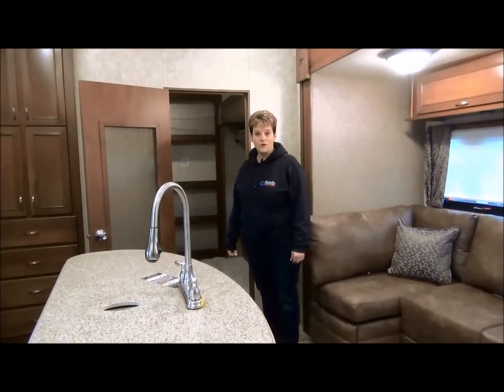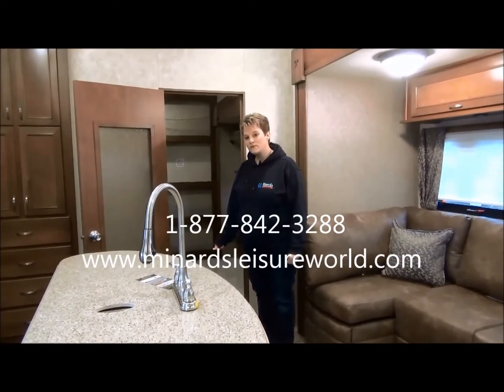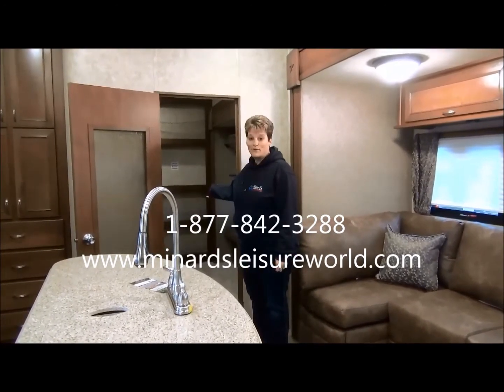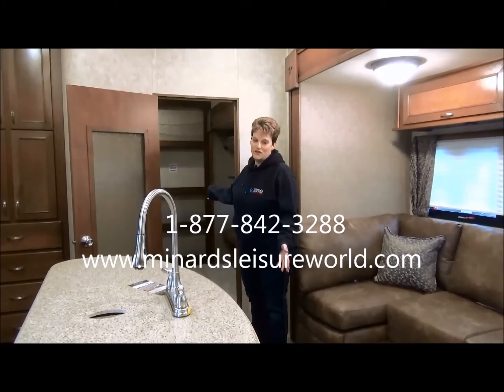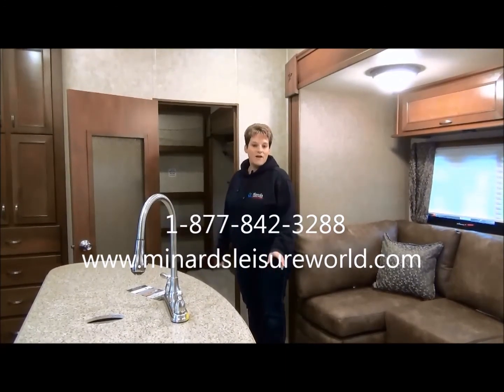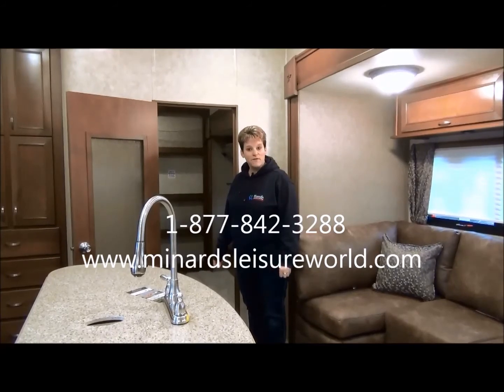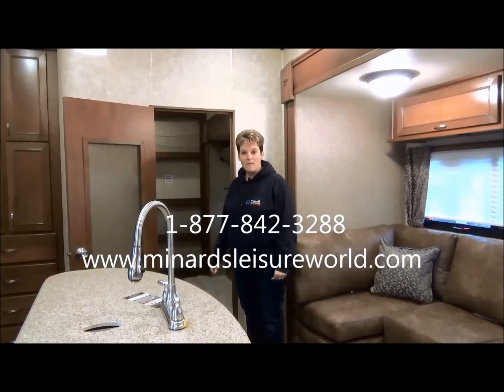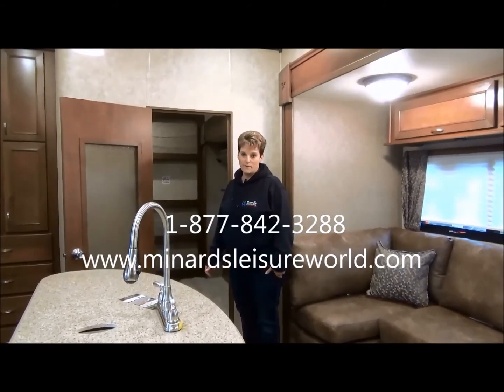Thank you very much for touring the 2015 edition of the Mesa Ridge 367 VHS fifth wheel with me today. The bunk room is one of my favorite features of this trailer — lots of space for the kids. If you have any interest in this model, please feel free to give us a call at 1-877-842-3288 at Minor's Leisure World in Wawer, Saskatchewan.